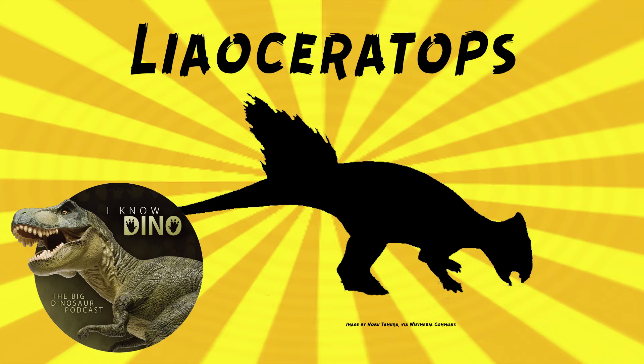It also helps show that the large Ceratopsians like Triceratops evolved from small ancestors, and that Ceratopsians got some of their distinct features early and more quickly than scientists previously thought. Liaoceratops was named in 2002 by Xu Xing and others. The type species is Liaoceratops yanzigouensis. The genus name means 'Liaoning horned face,' and the species name refers to the town Yanzigou.